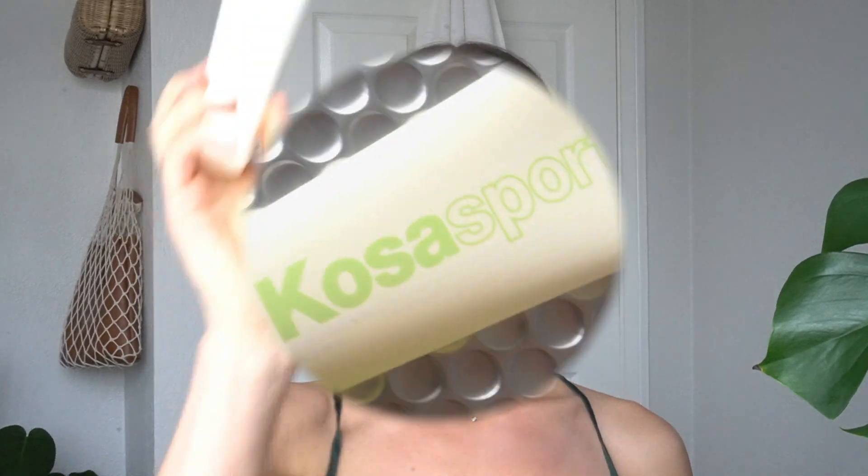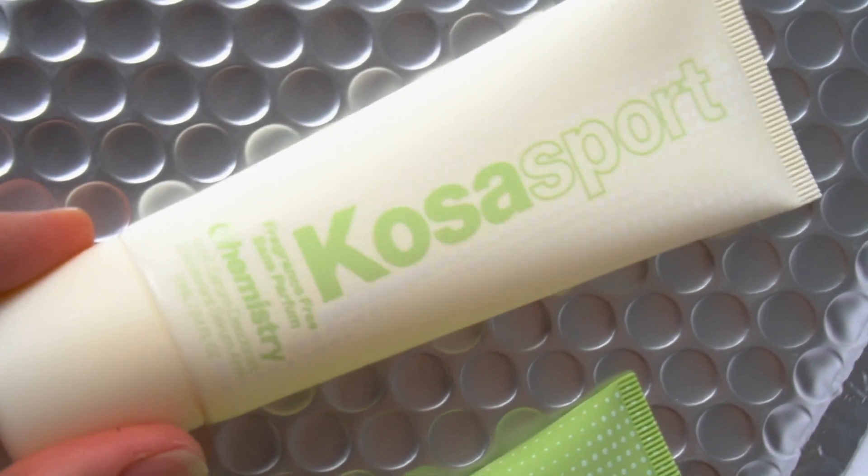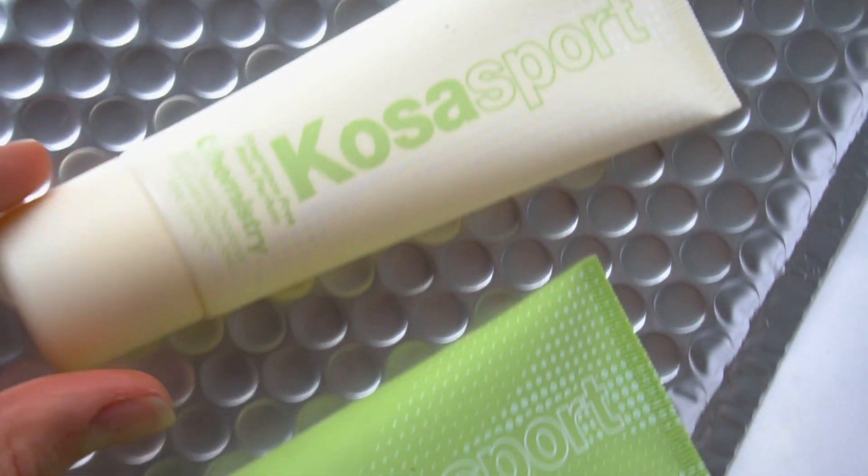We have the Chemistry Unscented, which is the tan bottle, and then the scented variety. Let's give it a little sniff just to see. It has this little roller ball and a very mild scent — a little bit floral, a little bit citrus. It looks like a very gel-like, clear consistency, and I'm just going to put it on right now.